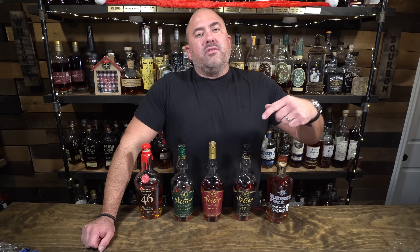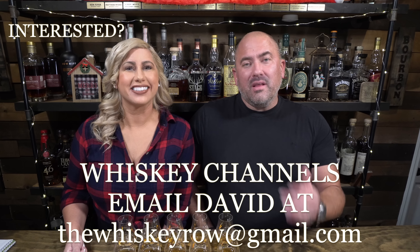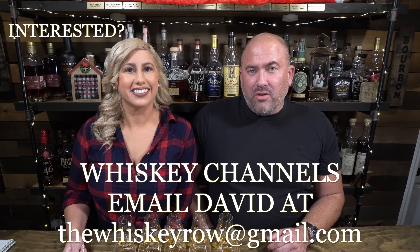If you end up enjoying this video, please smash that like button and subscribe to the channel if you haven't. This coming Thursday night at 9 p.m. Eastern, we are doing Happy Holidays from WhiskeyTube — inviting literally any and all whiskey-related channels on YouTube to come join us. If you have a whiskey-related YouTube channel and would like to participate, please email me at thewhiskeyroadgmail.com.